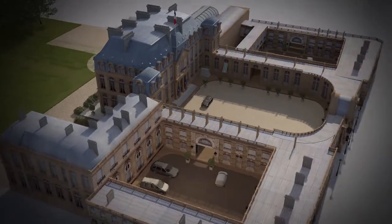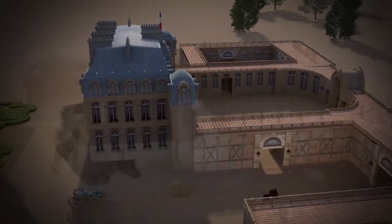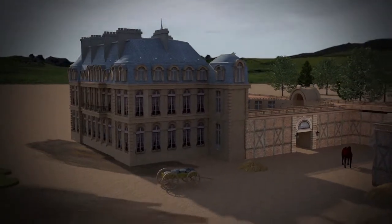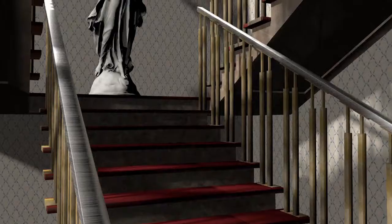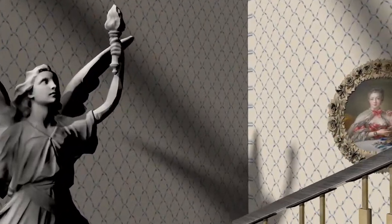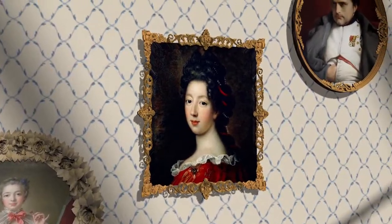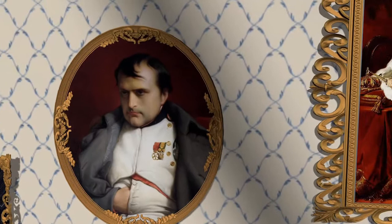In 1718, the Count d'Évreux built a luxury townhouse at the entrance to Paris between marshland, fields and meadows. The building has been transformed several times according to the tastes of each illustrious owner. It was home to Madame de Pompadour, favourite mistress of Louis XV, as well as the Duchess of Bourbon before the fall of the monarchy. Napoleon's last imperial residence was there, and Napoleon III also lived there before his coup d'état.